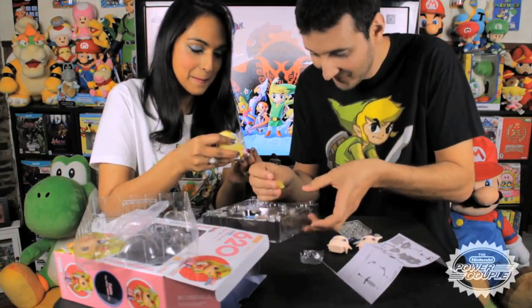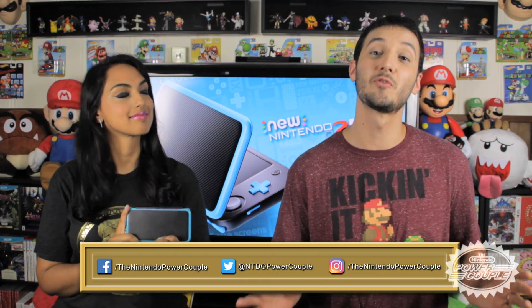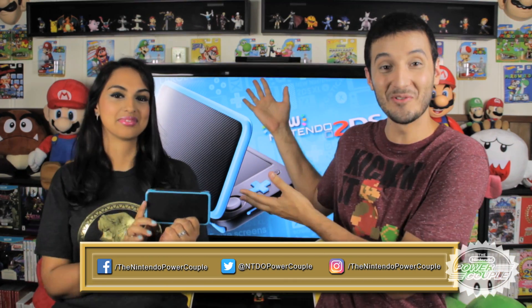We really hope this unboxing and overview helped you guys make your decision. If you enjoyed this video, make sure to subscribe to the Nintendo Power Couple YouTube channel for more Nintendo videos and fun, including hauls and unboxings, game reviews, behind-the-scenes videos, and much more. And don't forget to follow us on the various forms of social media using the graphic right here — we love posting updates on our show and pictures of our ever-growing Nintendo collection.